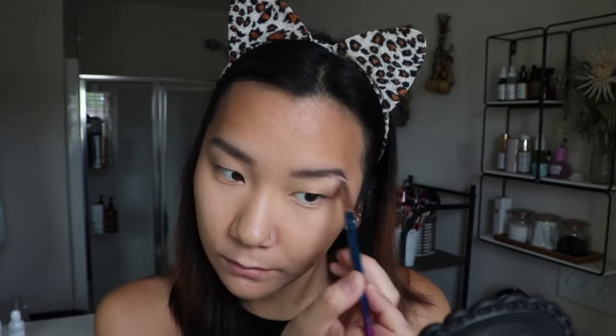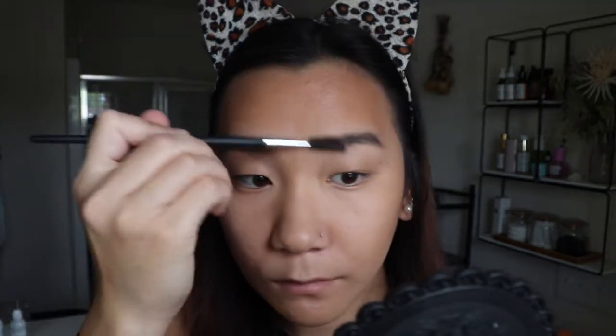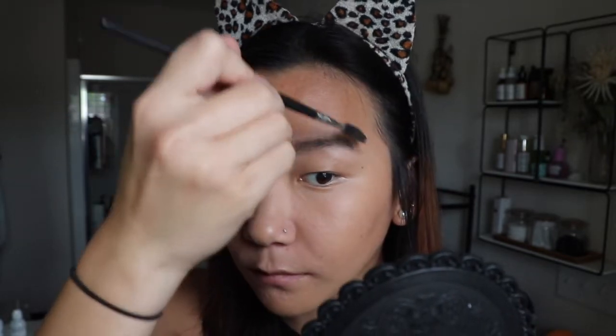I fill in my brows with my Anastasia brow powder and I just do it really quickly. I have no method on how I fill my brows in — I just fill them in really messily, so don't judge me.